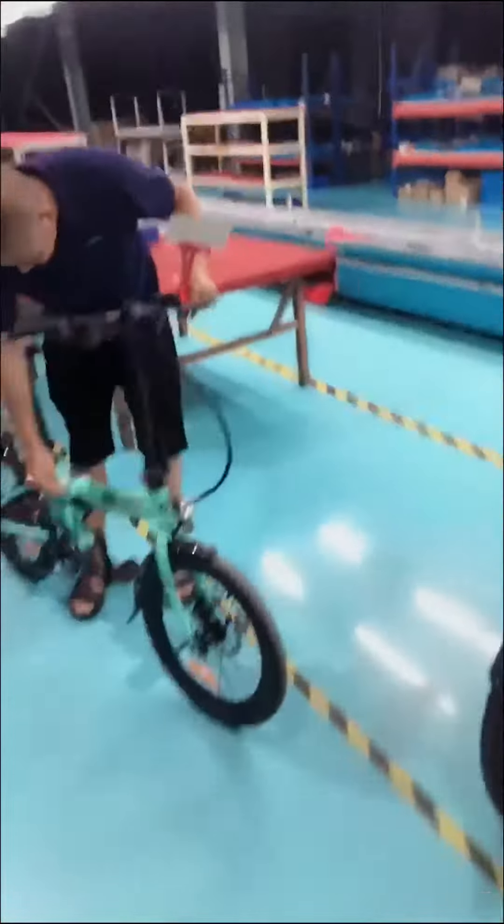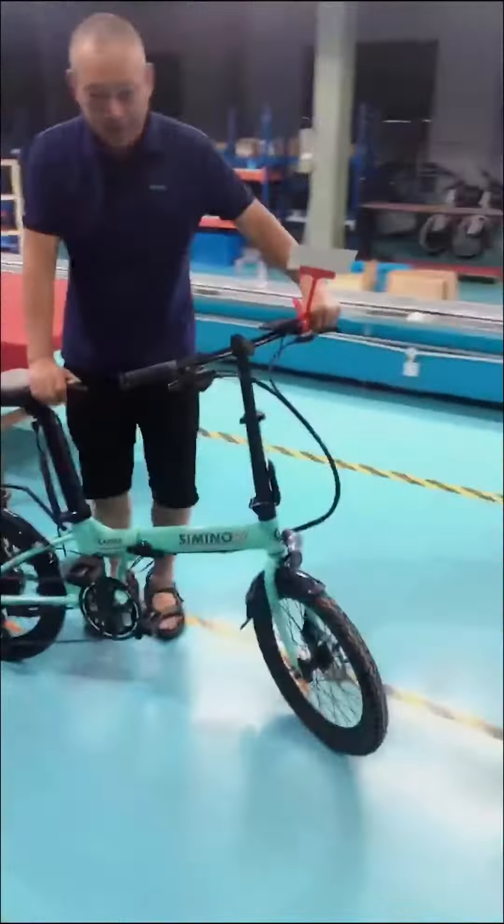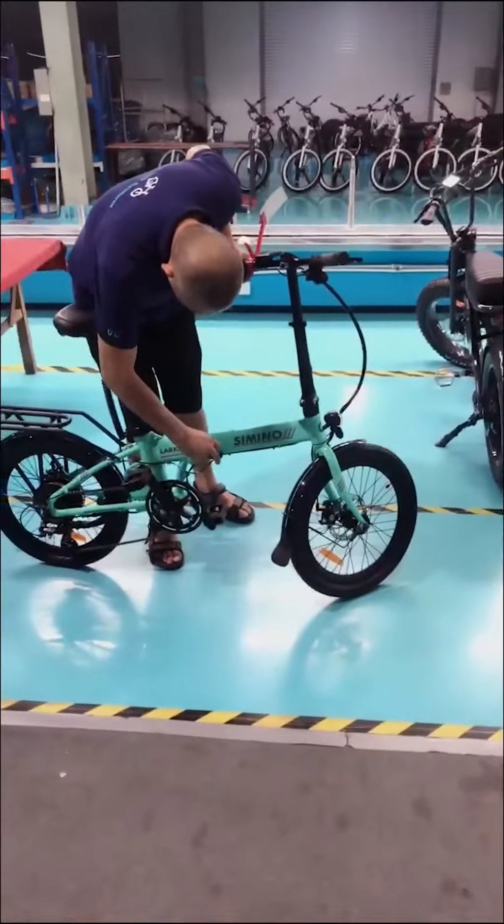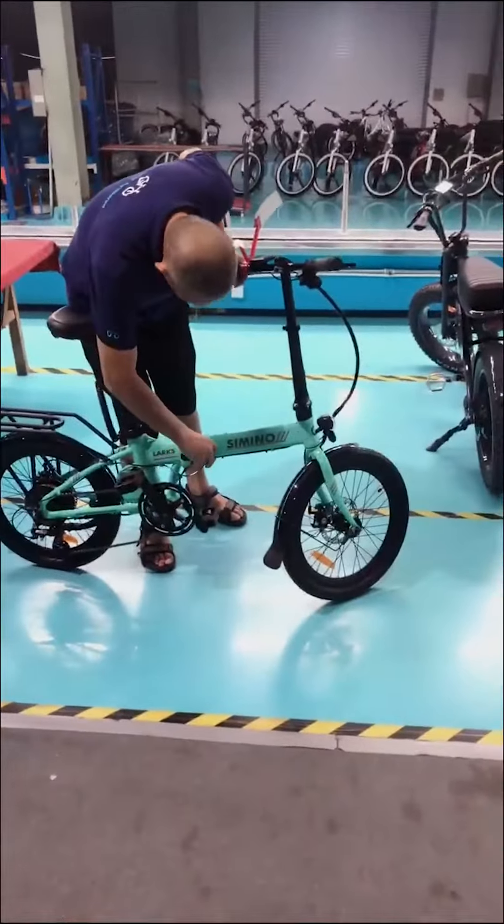I can show you how to fold it very quickly and easily. First, I will take this one. Thank you, friend! Easy to fold in, you know?